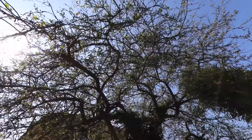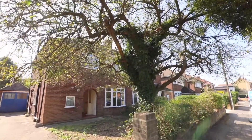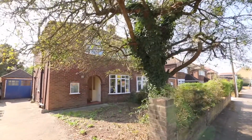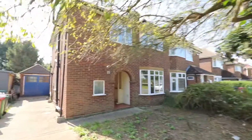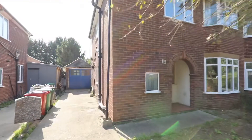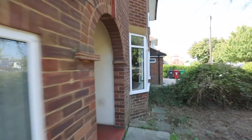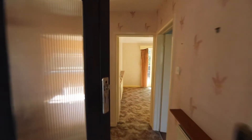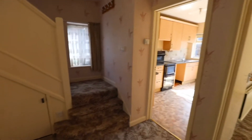Welcome to London Road. This three bedroom semi-detached house is ideally situated, set back from the London Road in Langley, and occupies a large plot with scope for extension. The house requires some cosmetic updating, making it a fantastic project. To the front there's a driveway for up to two cars and a single garage.